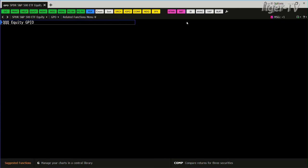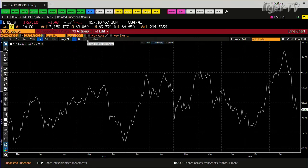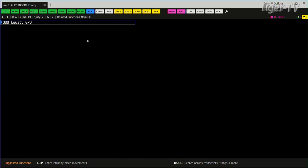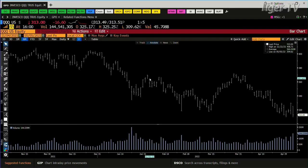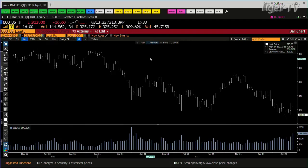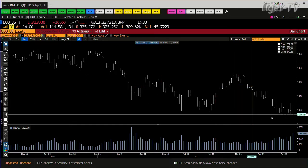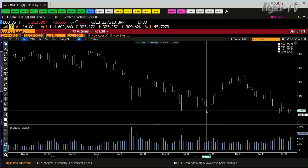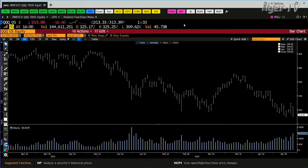We take a look at the Qs. Volume-wise, the Qs came in with 144 million — that's a big one. And you're going into 115. This is an ABC structure down. The Qs are at 281 as a target. Right now you're at 313, so you're talking about a big number here. There's no two ways about it.